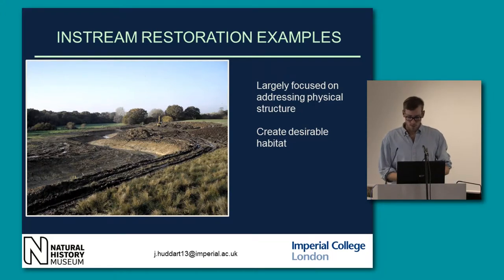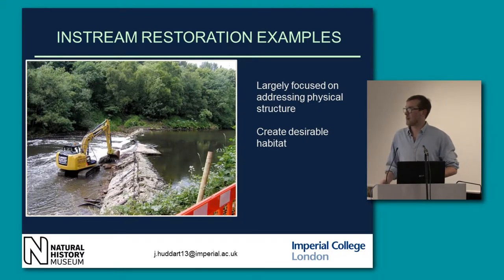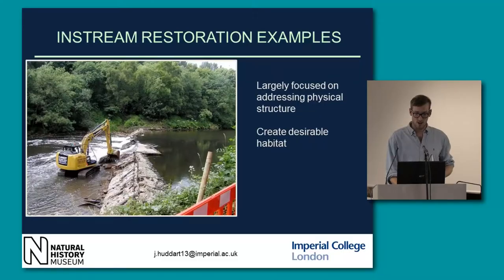There have also been a lot of projects aiming to remove features like weirs, which reduce connectivity and impound waters. Many of them are heirlooms of our more agricultural past — from mills and things which are redundant today. However, they are pretty aesthetic, so sometimes you get a lot of resistance from local people because they're features that have been there for such a long time.